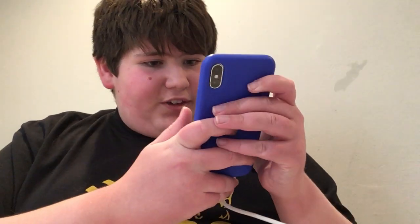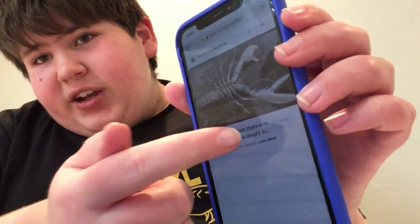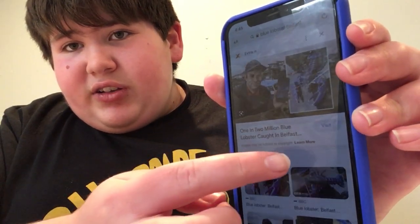And because this video is kind of long enough as it is, the last two. I'm going to look it up. Found in Belfast. Apparently, this is what it looks like. It's a blue lobster. It has a white underbelly and it looks like this.